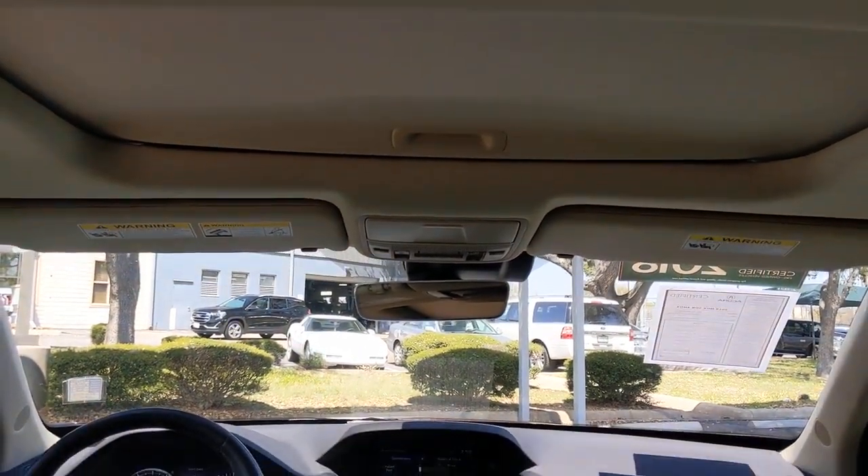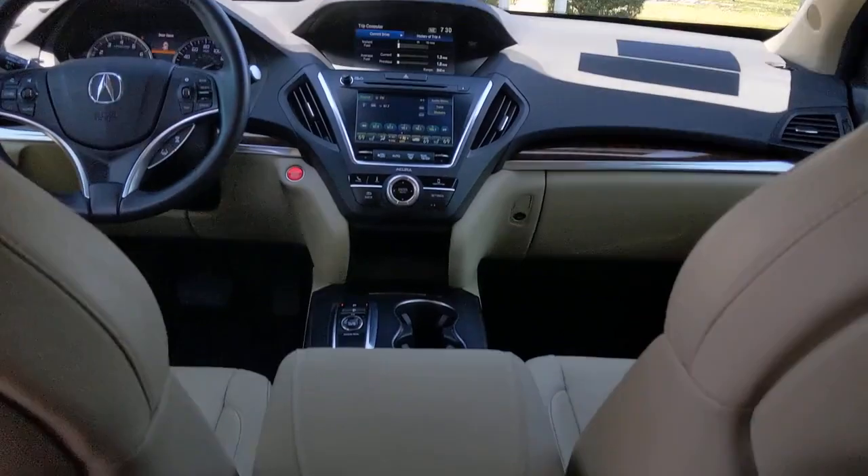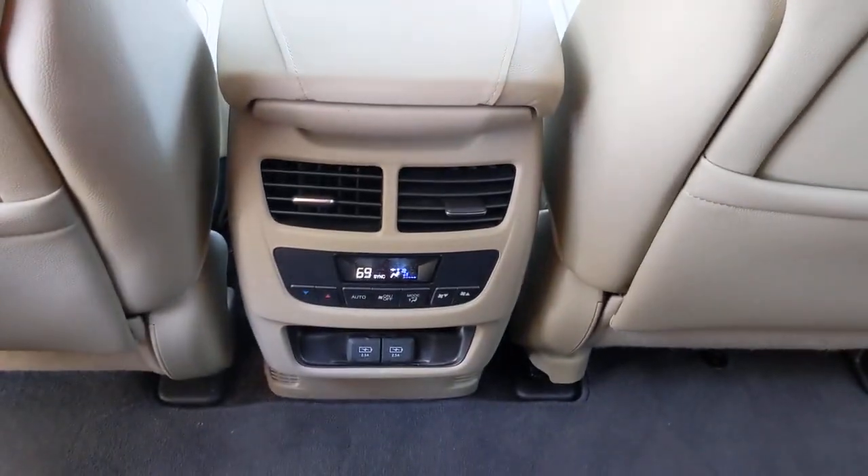Woodgrain interior trim, adaptive cruise control, keyless start, power passenger seat, and satellite radio.